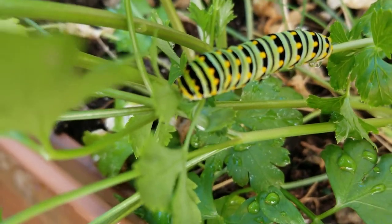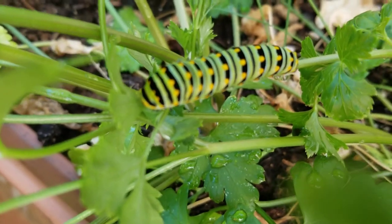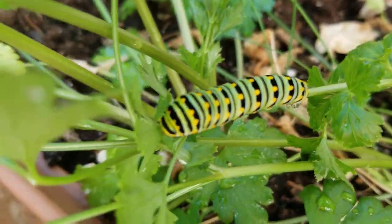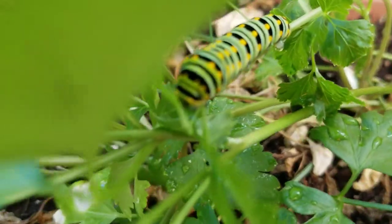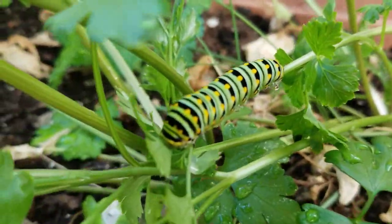He's moving now — you can see him. And when he matures he's going to be this big huge black butterfly. I don't know if I'll be able to capture him on film when he grows up, but I do know that he's here.